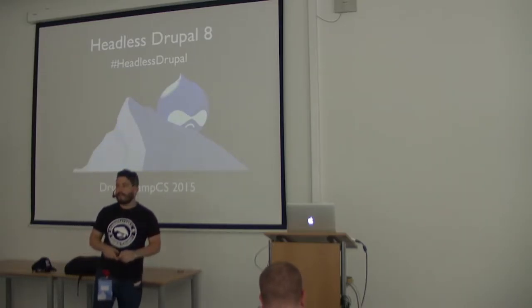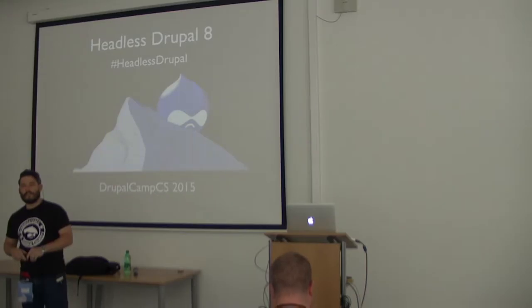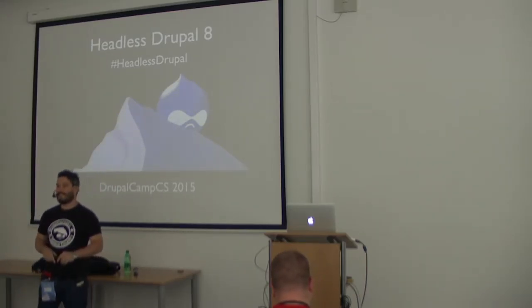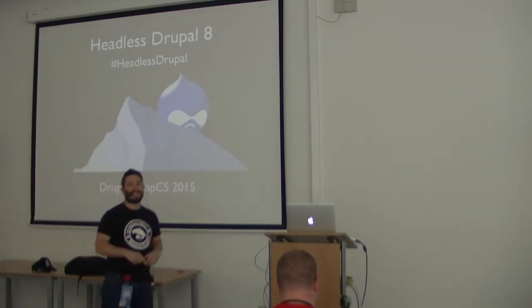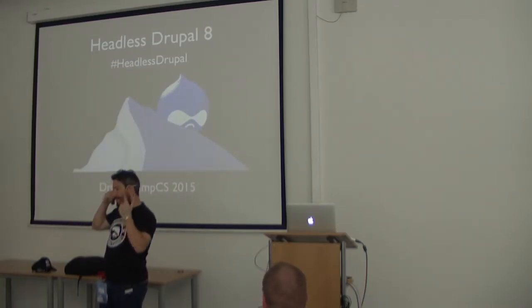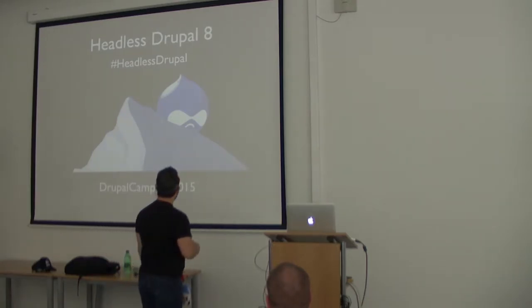Welcome, thank you for coming to my session. Are you having fun at DrupalCamp Bratislava? Are you ready for tonight's party? Don't miss it, it's gonna be awesome. We've been warming up yesterday a little, so tonight is gonna be awesome.